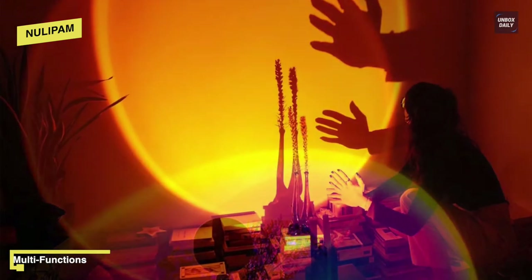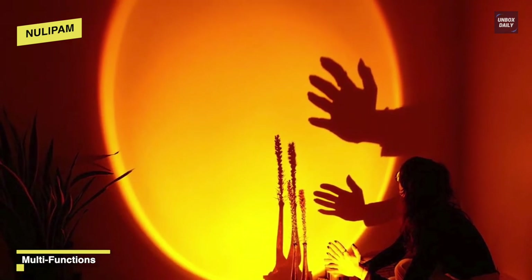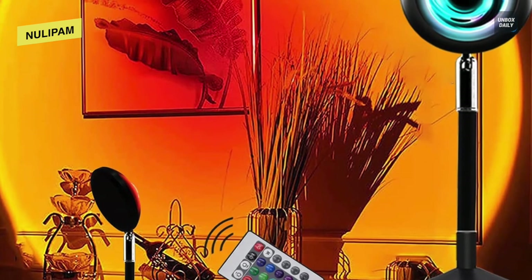It has 16 colors with flash, strobe, fade, and smooth effects. For controls, it is equipped with both a remote control and a switch on the wire, which is 1.5 meters long.